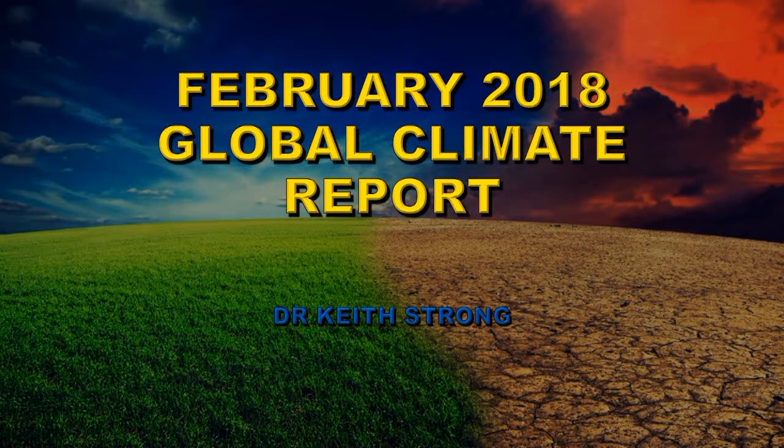NOAA has just issued its February of 2018 global climate report and this video is going to summarize the results from that report.